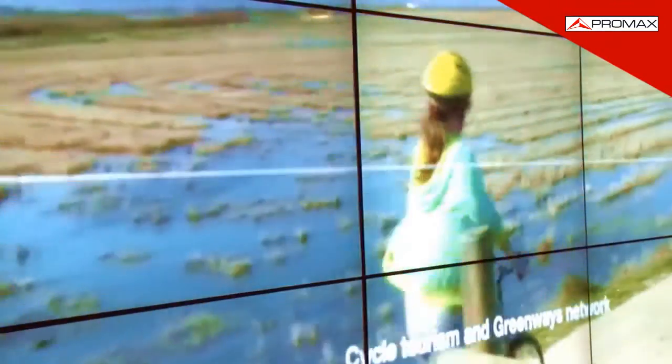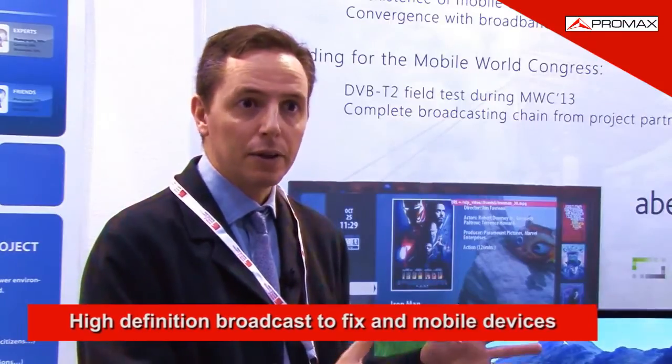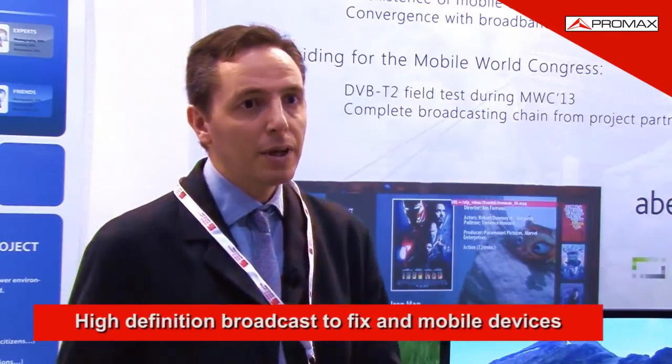This means more channels or higher quality content, for example ultra-high-definition signals, 3D, etc. The other advantage is the ability to broadcast content to high-definition terminals or conventional TV, and also to mobile devices.